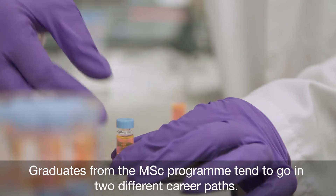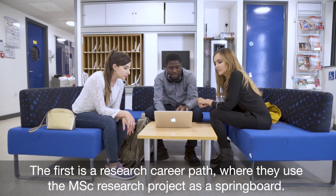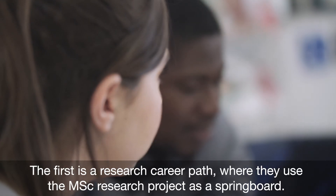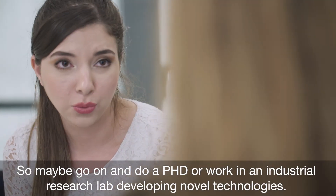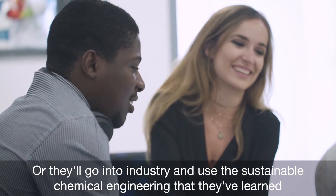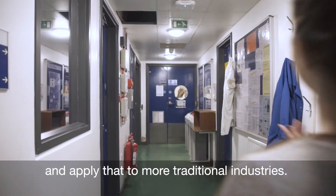Graduates from the MSc programme tend to go in two different career paths. The first is a research career path where they use the MSc research project as a springboard — perhaps going on to do a PhD or working in an industrial research lab developing novel technologies. Or they go into industry and apply the sustainable chemical engineering they've learned to more traditional industries.